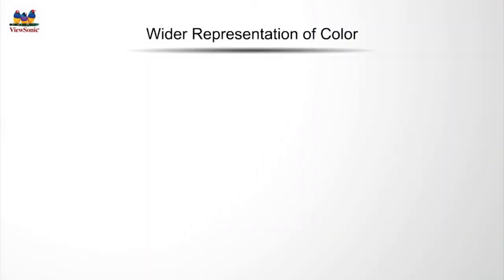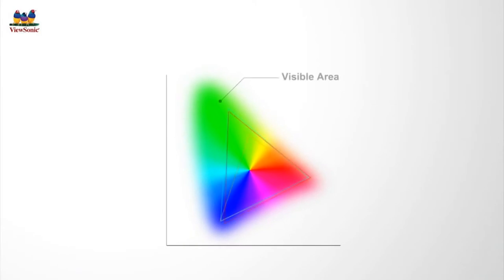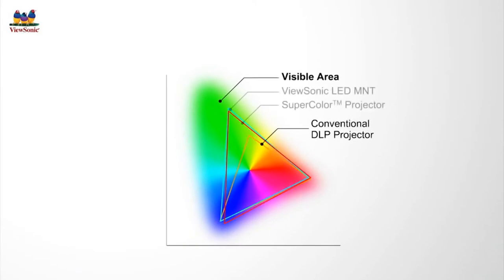ViewSonic super color technology also offers a wider color gamut. Here you can see an image representing the visible color spectrum. The area inside this triangle represents the color range of conventional DLP projectors. Compare this to the area inside the second triangle, which represents the color range of ViewSonic LED monitors and ViewSonic projectors with super color technology. Due to super color technology's larger color range, users can now enjoy more realistic and accurate colors than ever before.